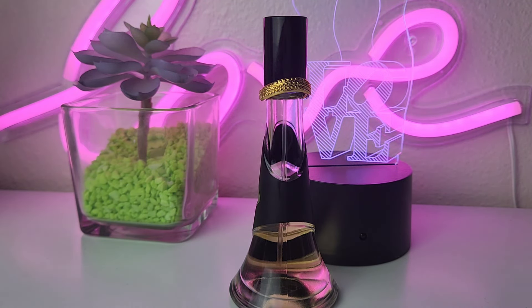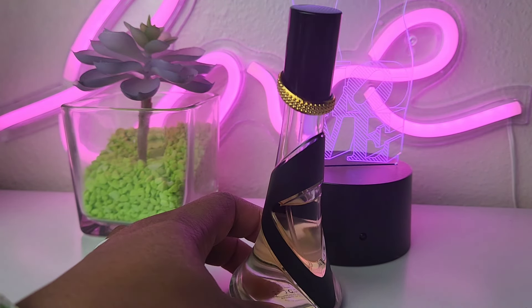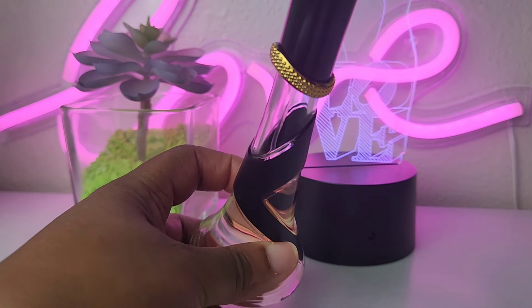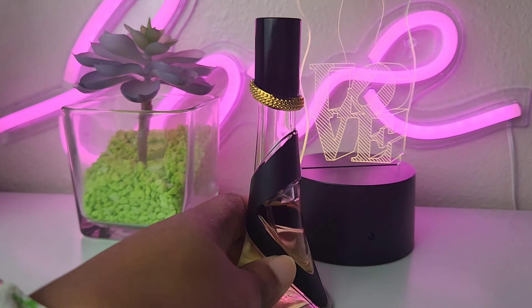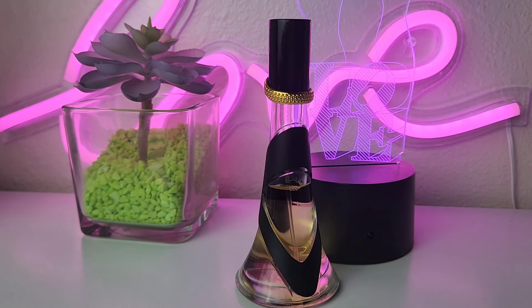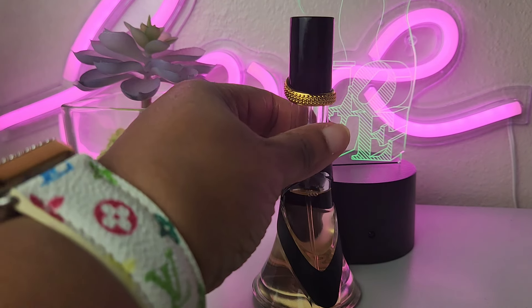Rebel Fleur by Rihanna — this honey right here will last you all day for the price. This is an old one, it's not new. This has been around a while. I've probably been on my fifth or sixth bottle of this fragrance. I've been wearing this forever since it came out. It's always been a beast and it lasts so long. It's super pretty, super affordable. I can't say anything bad about Rebel Fleur.